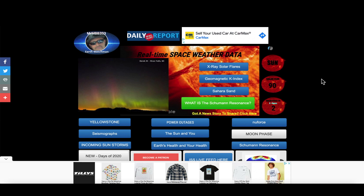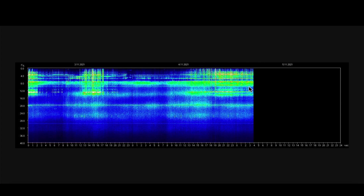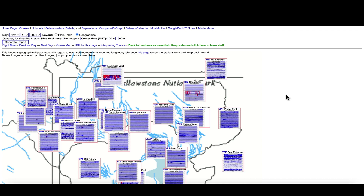If you guys have any photos of the northern lights you can send those to reports@mbb333.com and I'll definitely share them in my next video. Quick look at the Schumann resonance — you can see a little bit of background noise but nothing major, no major spikes in the last several days.